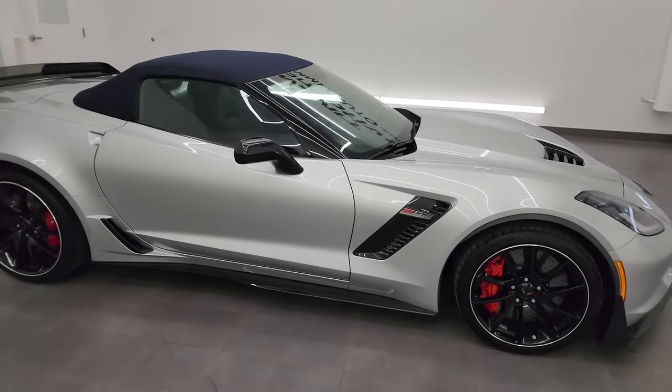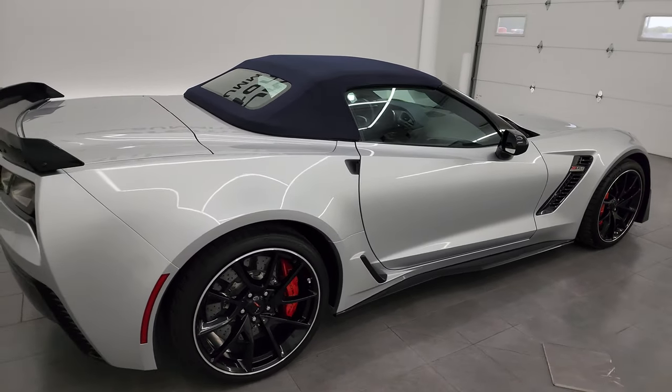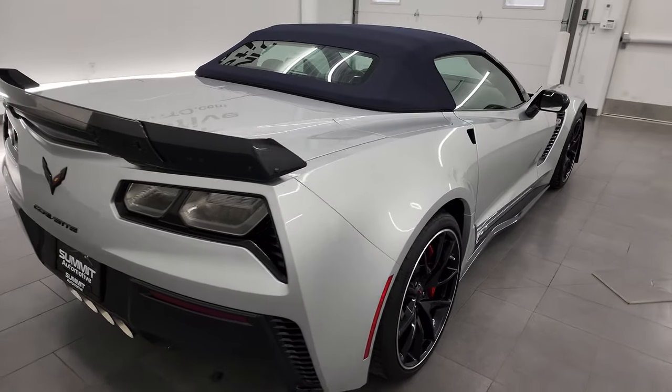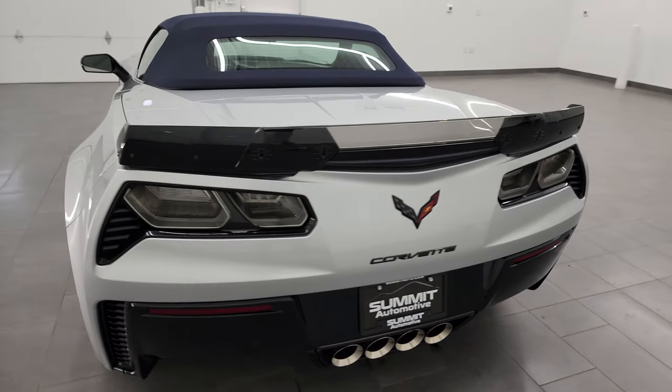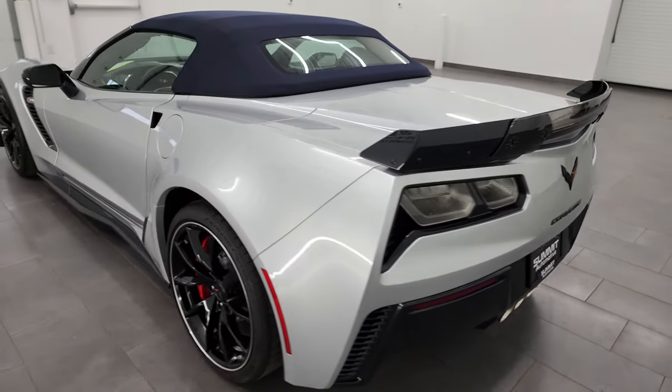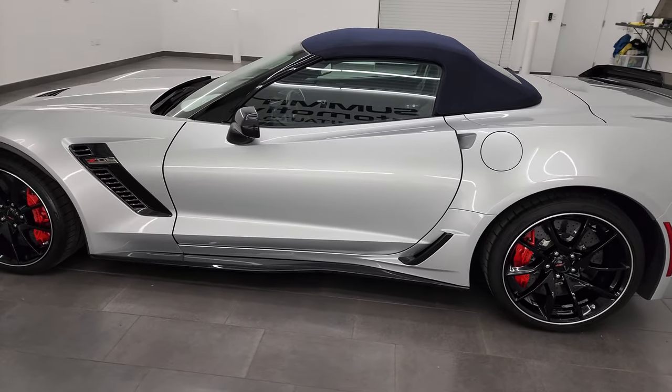Hey, this is Brett and this 2016 Chevrolet Corvette Z06 3LZ Convertible is stock number 13909Z. I am here at Summit Automotive in Fond du Lac, Wisconsin, your new and used sports car headquarters.